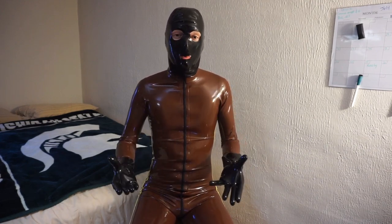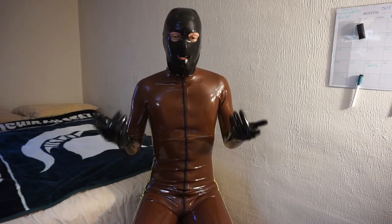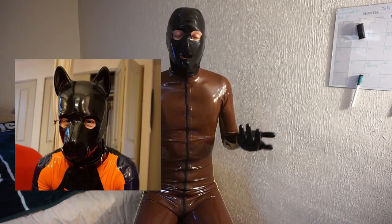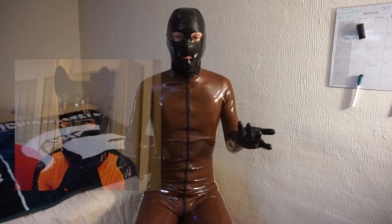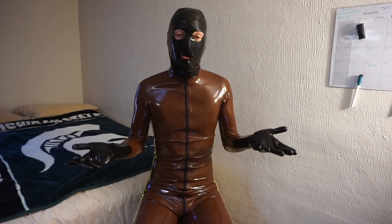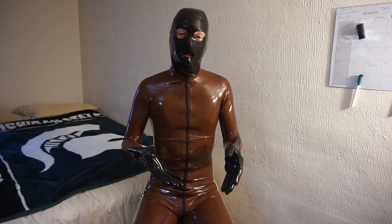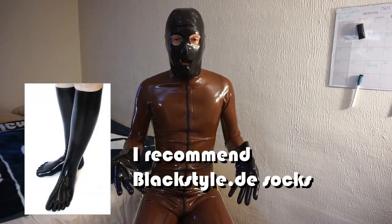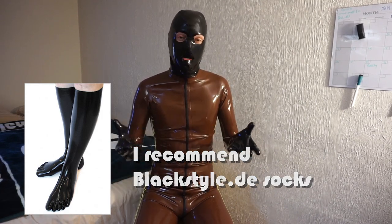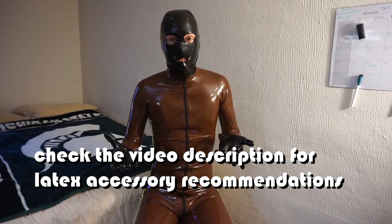I recommend keeping it modular — it gives you more options and fewer points of failure. For thicknesses, I usually go around 0.4mm for hoods, although some of my hoods like my black style pup hood are 1.2 millimeters — it really is down to user preference. Gloves range anywhere from 0.3 to 0.6mm. For socks, I like to get them as thick as possible — usually 0.6 to 0.65 millimeters — because you're going to be putting a lot of pressure on them when you step on them.